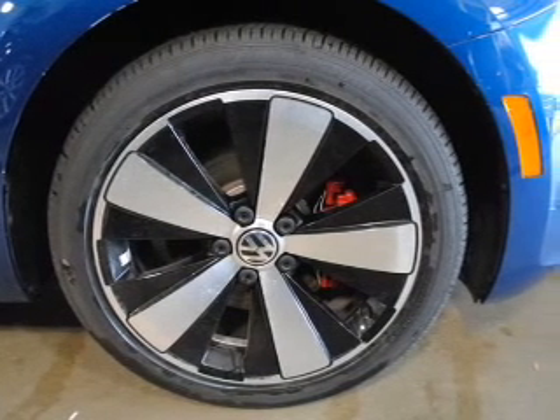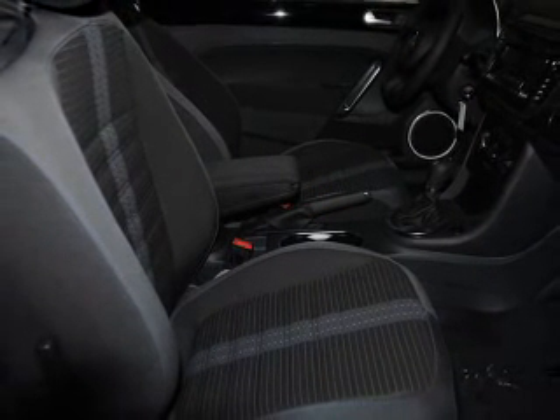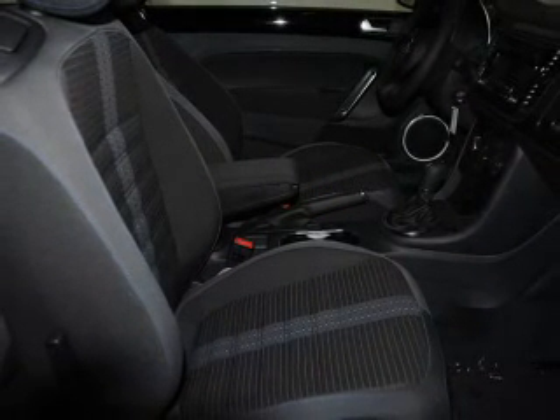Premium wheels give a more luxurious look. The anti-lock braking system will keep you safe on the road. Heated seats keep you warm on cold winter days. Pamper yourself with memory settings.